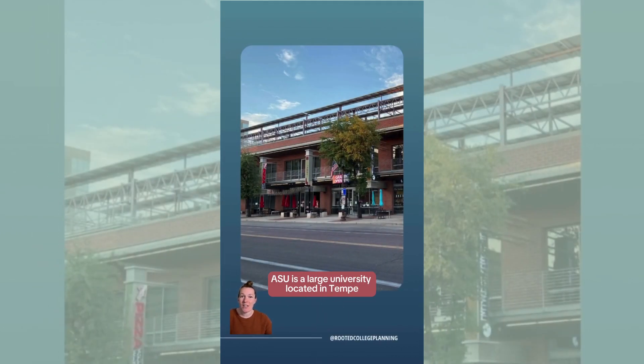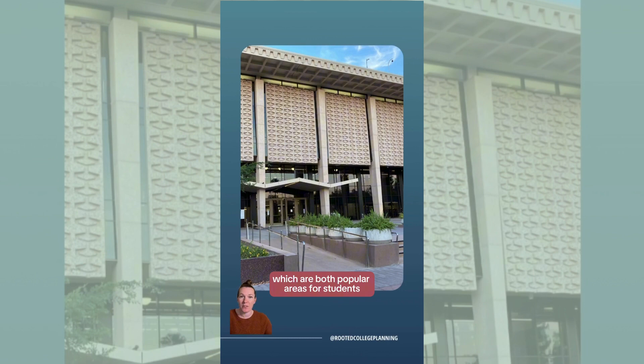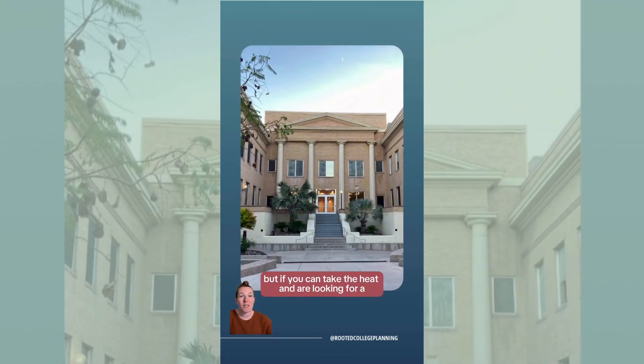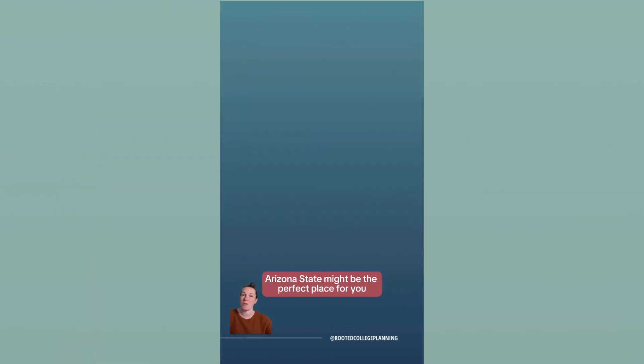ASU is a large university located in Tempe, Arizona, which is home to many shops and restaurants like you see here, as well as Tempe Town Lake and Mill Avenue, which are both popular areas for students. The area is extremely student-friendly and while urban, it has great access to hiking and outdoor activities. It does however have very warm summers, but if you can take the heat and are looking for a campus where you don't have to shovel snow, Arizona State might be the perfect place for you.